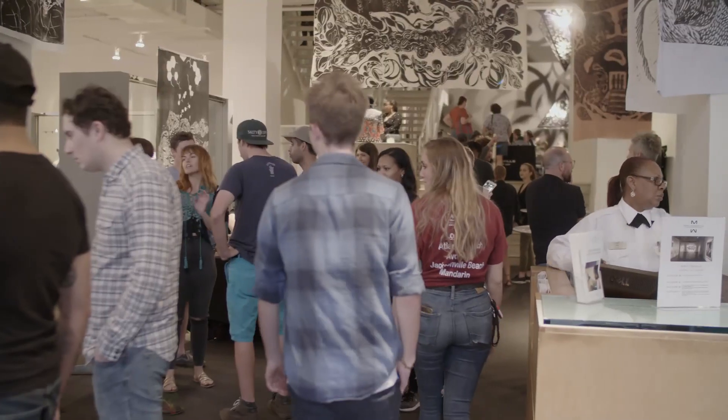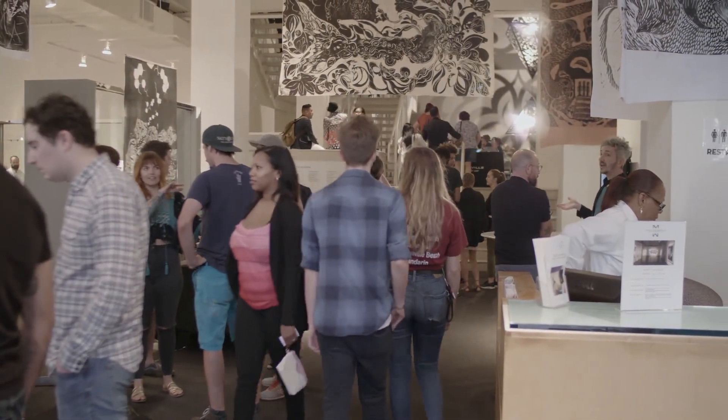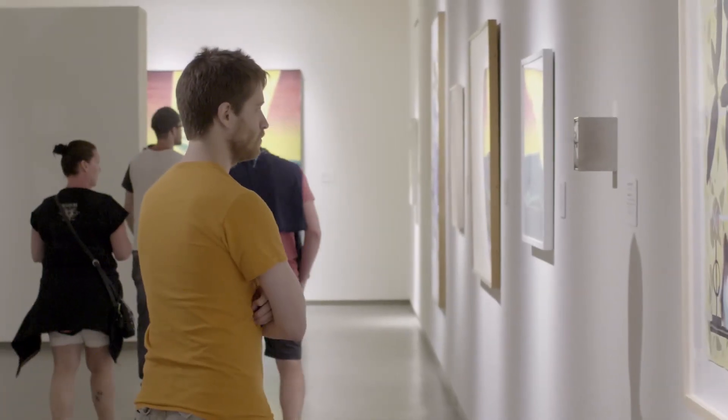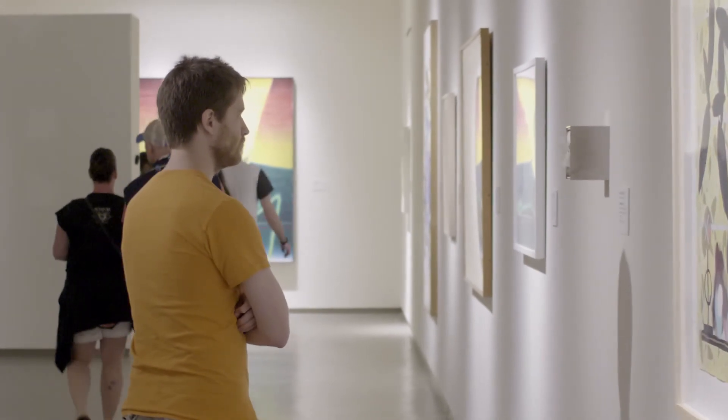My name is Bonita Phillips. I'm a Fine Arts major with PDP — painting, drawing and printmaking — and I'm also a senior. I really enjoy coming here. It's more of a resource so I can come over here and look at other artworks to see what inspires me for my own work.